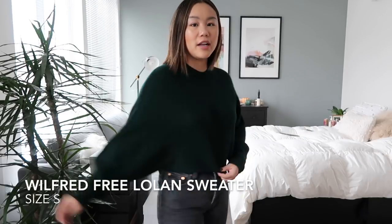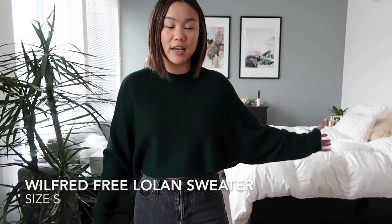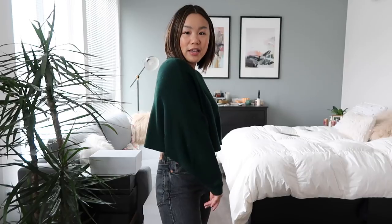Moving into sweaters — you guys know my favorite thing. I picked up this green cropped sweater that has those kind of bat sleeves. I mostly picked it up because of the color — I'm obsessed with this forest green. I think it goes really really nicely with all of those deep burnt tones that are huge every fall. It is from Aritzia and I got it in a size small.